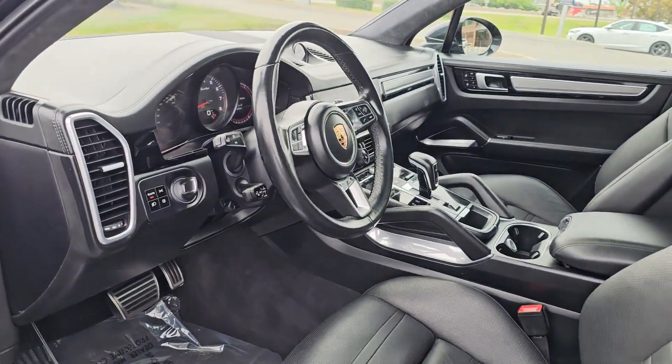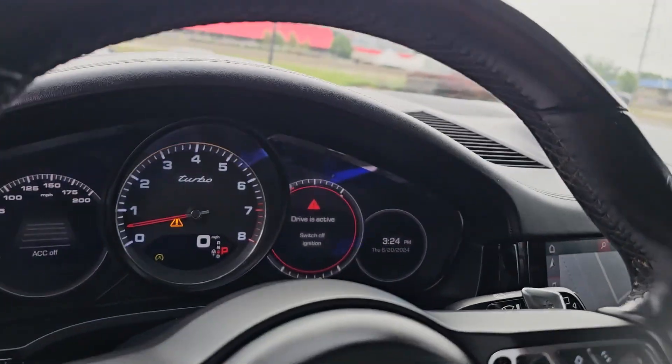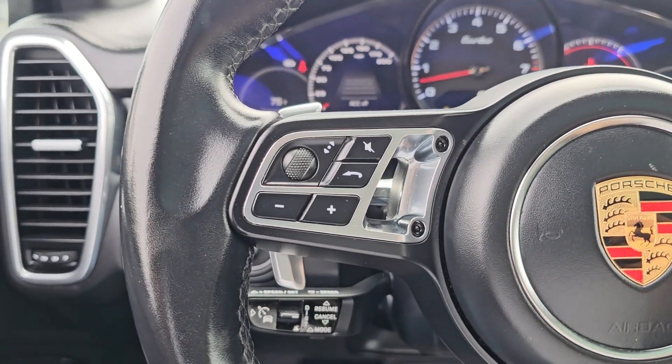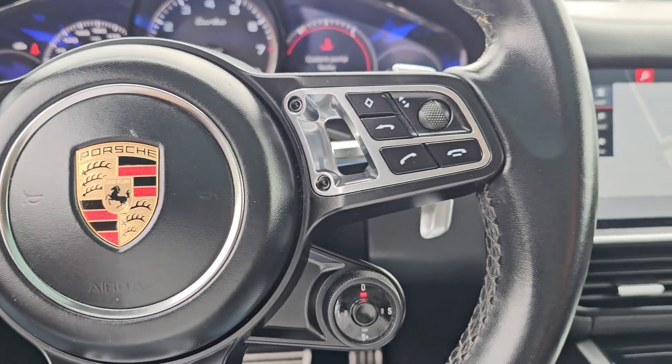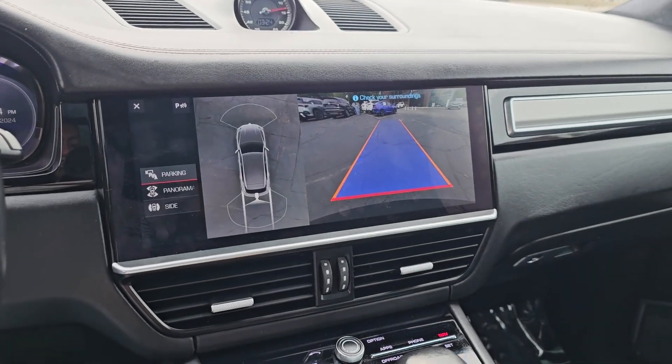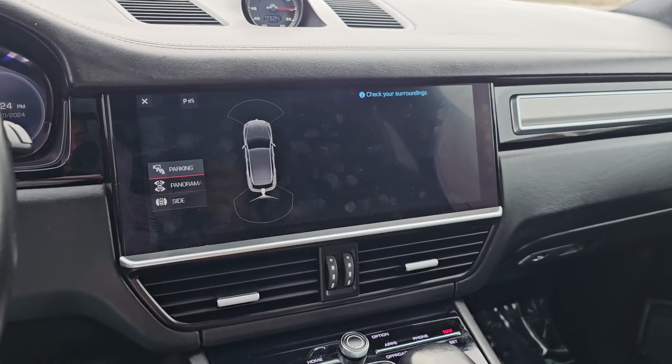These are just some of the great options this vehicle comes with: heated steering wheel, Apple CarPlay and/or Android Auto, lane departure warning, panoramic roof, navigation system, keyless entry, sun/moonroof, adaptive cruise control, power passenger seat, and fog lamps.